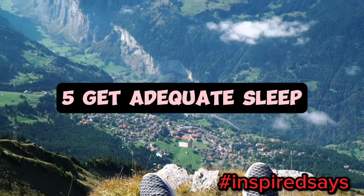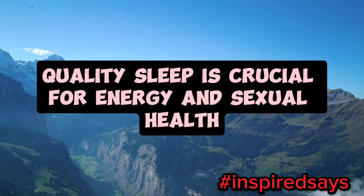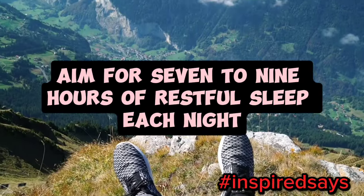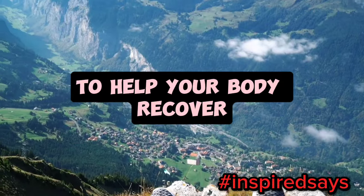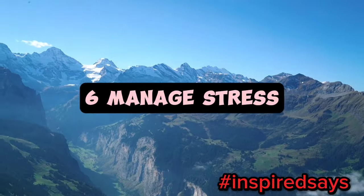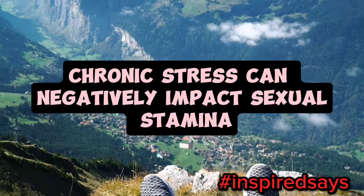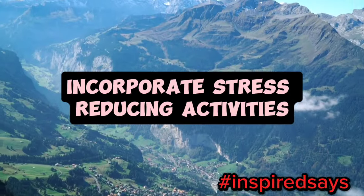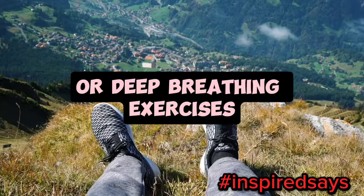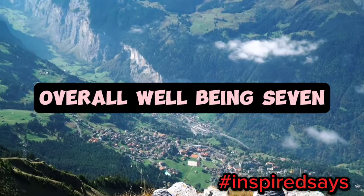5. Get adequate sleep. Quality sleep is crucial for energy and sexual health. Aim for 7 to 9 hours of restful sleep each night to help your body recover and maintain peak performance. 6. Manage stress. Chronic stress can negatively impact sexual stamina. Incorporate stress-reducing activities, such as meditation, yoga, or deep breathing exercises, to help manage stress and improve overall well-being.